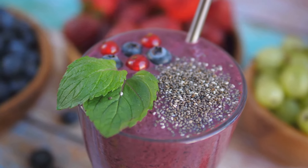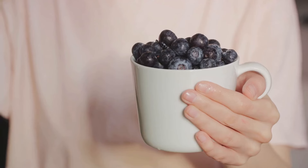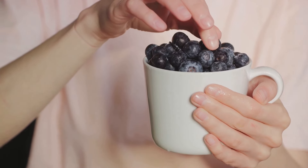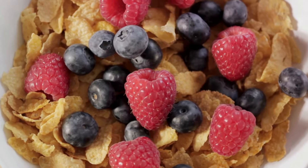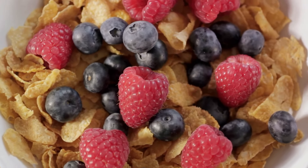Berries are also high in vitamins, particularly vitamin C, which has been linked to a lowered risk of heart disease. Next time you're craving something sweet, why not reach for a handful of heart-healthy berries? They're a simple way to satisfy your sweet tooth while also supporting your heart health. So savor some berries for a heart-healthy dessert.